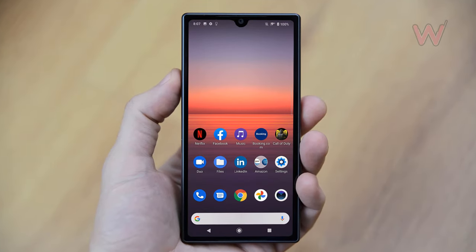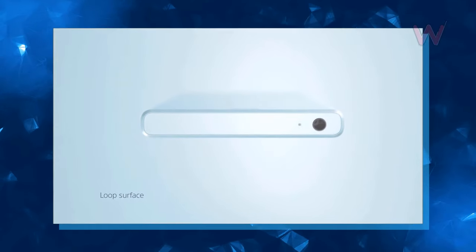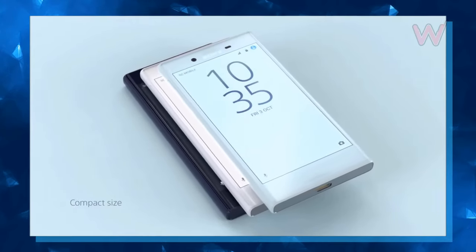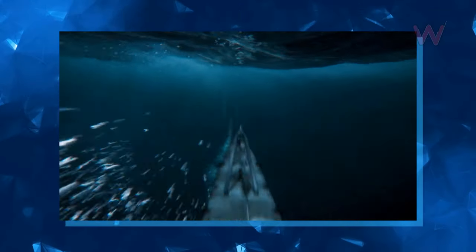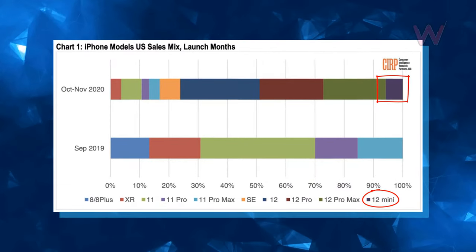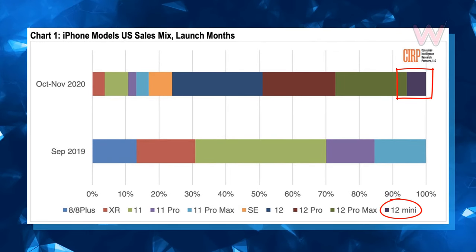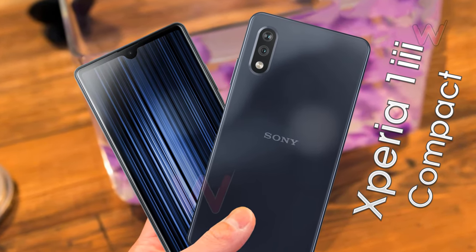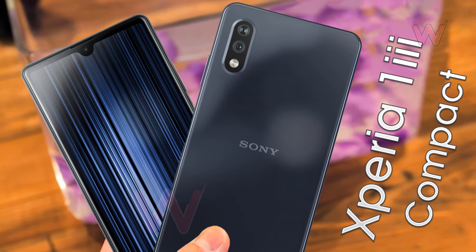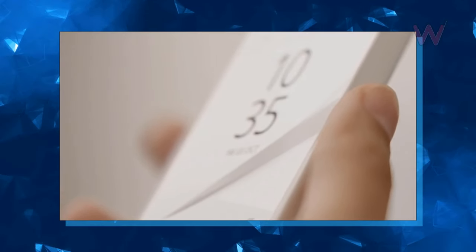It's not certain when Sony would release this easier-to-grab phone, although history suggests it might be announced in February and ship in the spring. Whether or not there's a market for it is another story. On top of rumors of reduced production, Consumer Intelligence Research Partners recently claimed that iPhone 12 mini sales represented only six percent of iPhone 12 sales between October and November. It's possible that Sony will be pitching to a niche audience — people who crave a tiny but full-featured handset yet also refuse to buy an iPhone.